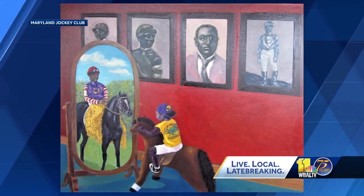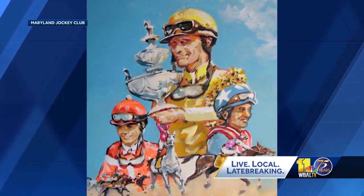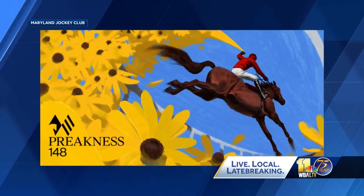The winning artist will receive $4,000 and have their submission turned into merchandise for sale at the Preakness. I feel like the exposure would be really nice, just as an artist. And the winner also gets two tickets to the Preakness. I'd be honored. I'd be very honored. I'd finally be able to see it in person, which would be great.